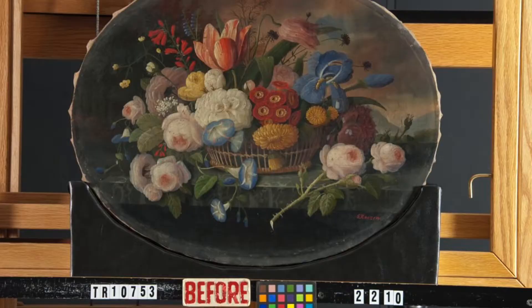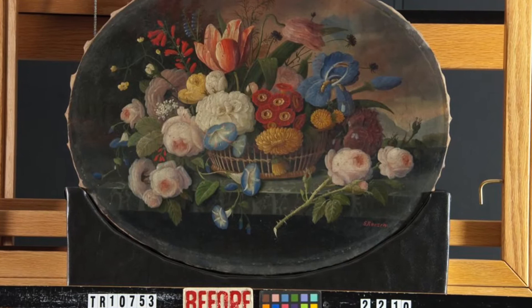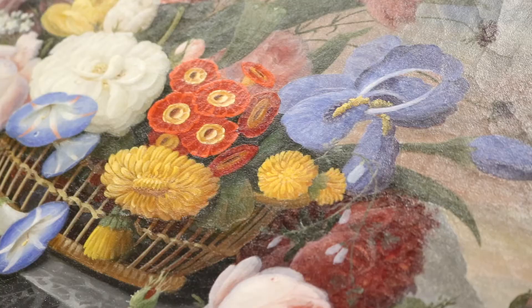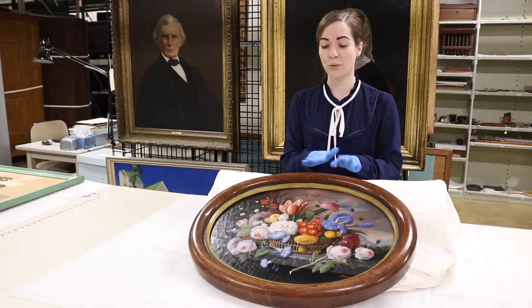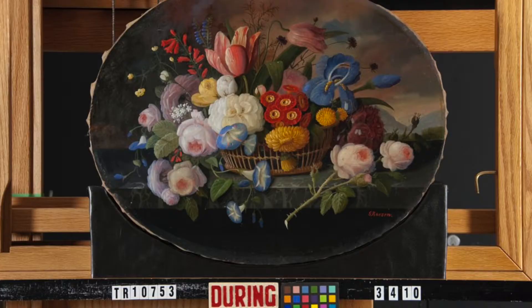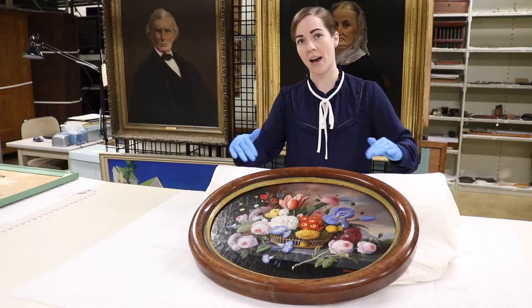Prior to conservation, it was mostly aesthetic damage with the painting — just general wear and tear. The frame had some little nicks throughout. The painting itself had a layer of varnish that had turned yellow over time and was really distorting the color of the painting. The canvas also had what we call planar distortion, where the actual canvas was wavy and was starting to pull away from the stretcher, which is the back support beam.